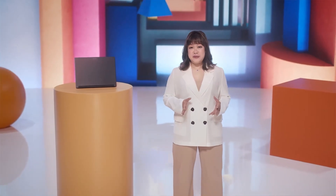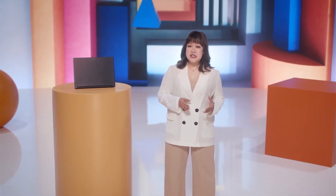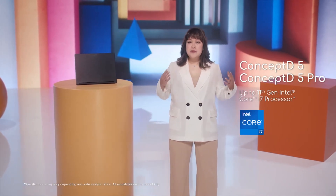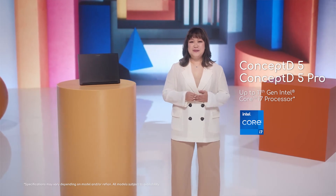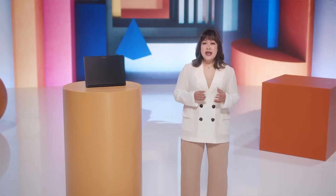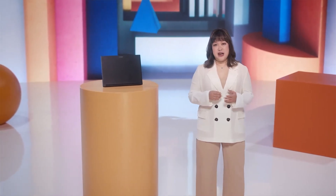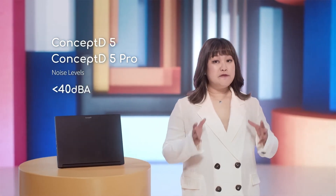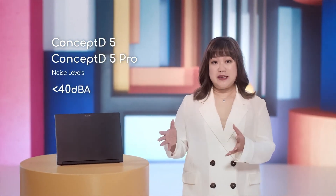Beyond sheer graphic performance, the new ConceptD5 series is equipped with the latest 11th Gen Intel Core i7 processors, delivering uncompromising processing power. AeroBlade 3D fans with Acer's Vortex Flow technology ensure that your system stays cool and responsive under heavy loads, not exceeding 40 decibels, for you to be able to focus on your work without disturbance from fan noise.